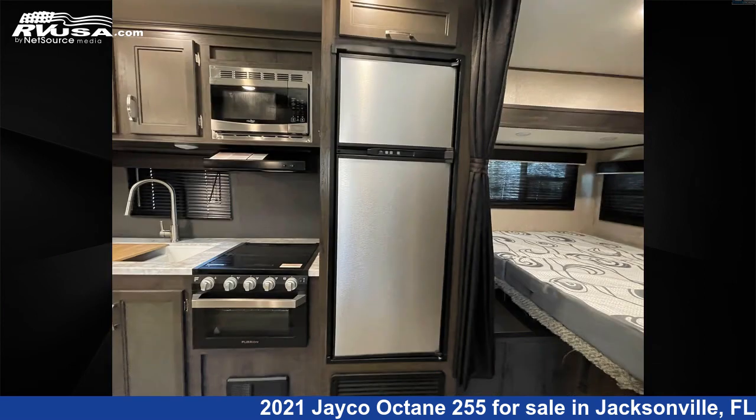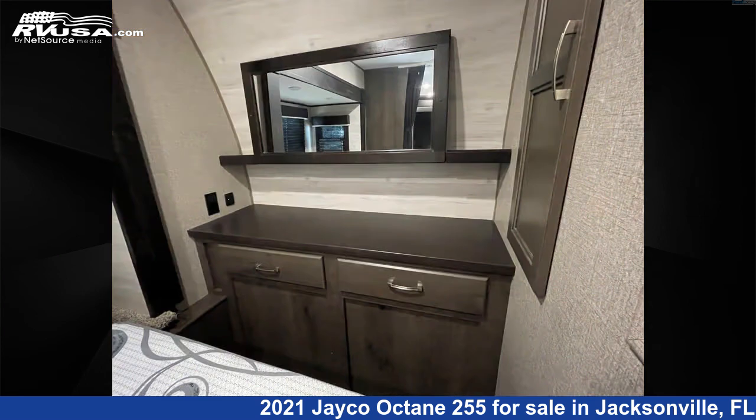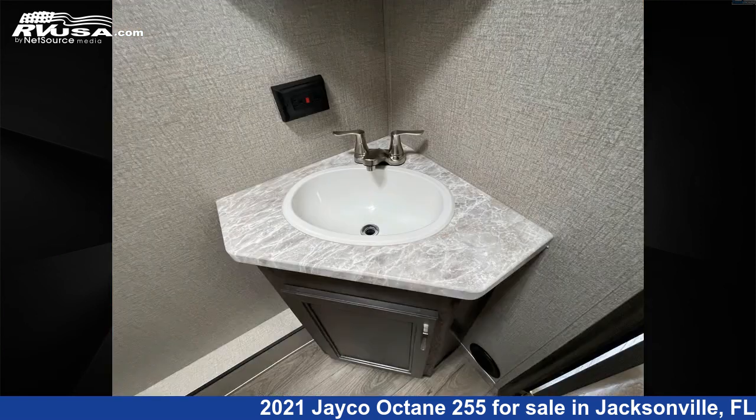The unloaded weight of this 2021 Jayco Octane 255 is 6,665 lbs. For more information and pricing on this unit, and to see all units available for sale by Travel Camp of Orange Park South, visit rvusa.com.